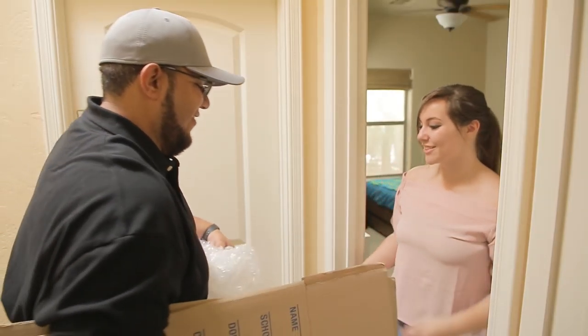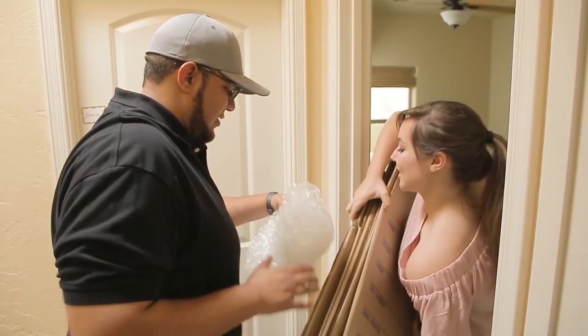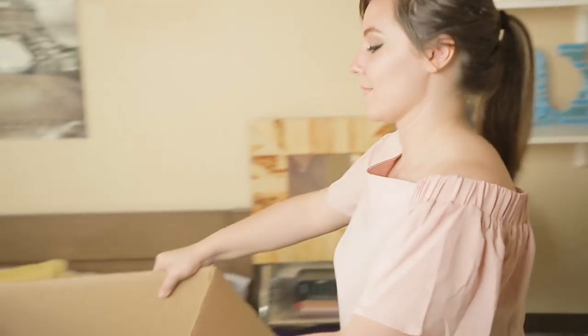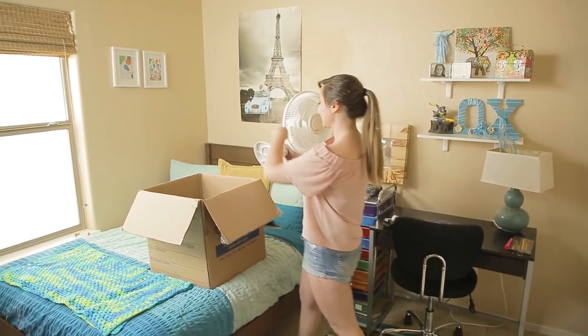Once you've placed your order, one of our storage experts will come to your door at the scheduled time to drop off everything you'll need to pack your things. Just fill the boxes with everything you want stored and we'll do the rest.